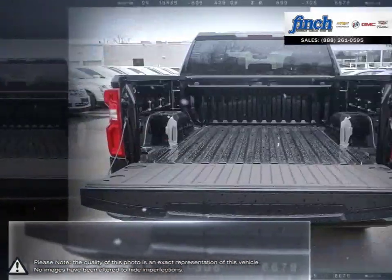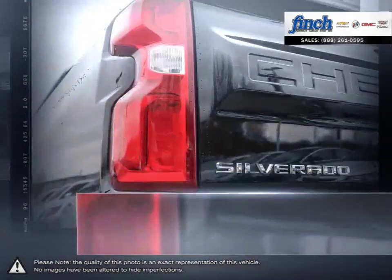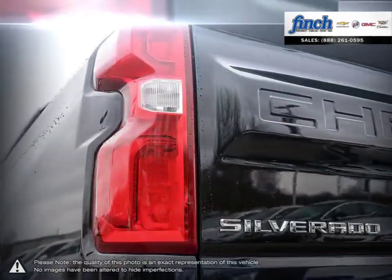With some of the best ride quality and handling dynamics available in a full-size truck, the 1500 remains a top choice for pickups.